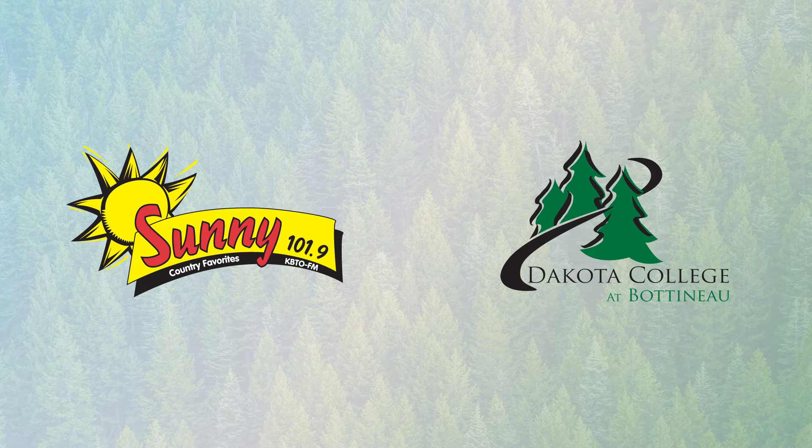Sure. So CTE stands for Career and Technical Education. Back in the day, they used to refer to it as vocational education. And basically what a CTE program does, at the college level anyway, is in one to two years prepare students to acquire the skills that they need to enter the workforce. And after they complete that one or two-year program, they typically earn a certificate or an Associate of Applied Science degree.